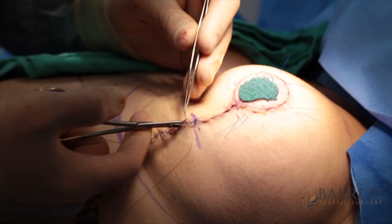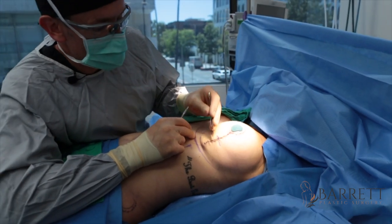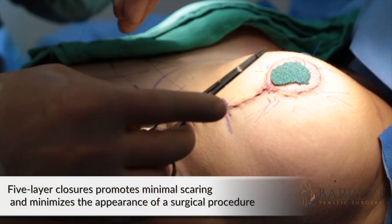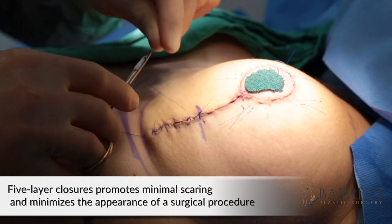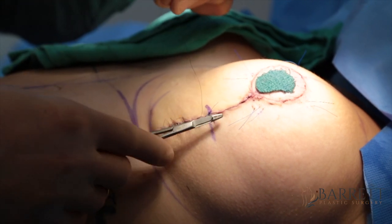We're closing up the breast now and it looks beautiful. We actually use five layers for our closure — this is the fifth layer, the blue is the fourth layer, and we've got one more layer to go. What I've found is that this many layers really promotes very minimal scarring, which is super important with this operation, because yes we're doing a breast reduction, but we don't want anybody to be able to tell that you had surgery.